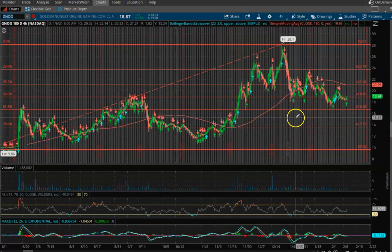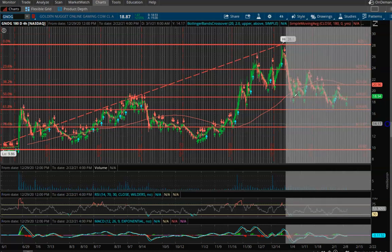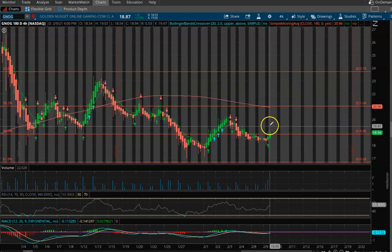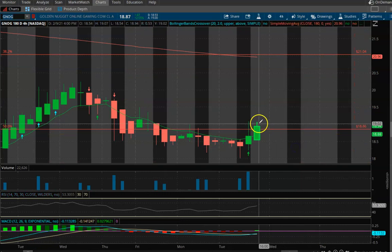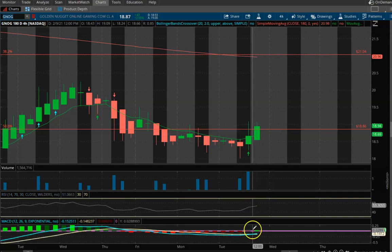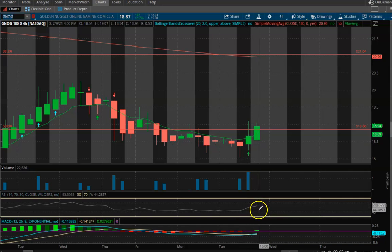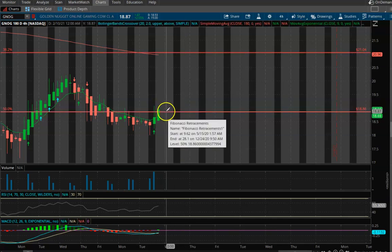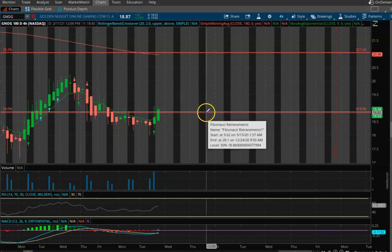Next one up is Golden Nugget Online Gaming, ticker symbol GNOG. I know some of you hate this stock with a passion because after the merger it just kind of went poo-poo on us. But looking here at end of day and after hours, it started moving a little bit and got as high as about $19.10. We did switch over from a bearish to a bullish pattern on the MACD, and on our RSI we're a little bit above bear value. Let's see what happens tomorrow — if we continue trading upwards or have a false breakout and fall back down. We did poke our head above this resistance level, so if we can get above it, then $18.86 is going to act as support.